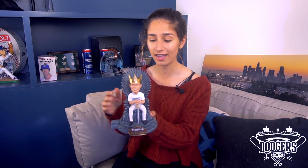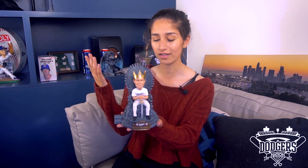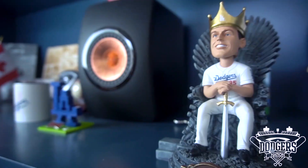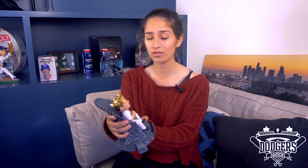Bobble factor is at a 10, and it's very unique. There's a lot of care that is put into this bobblehead — I'll insert some shots here so you can get an idea. I think if you are a Dodger fan and a Game of Thrones fan, this is the quintessential buy for you.